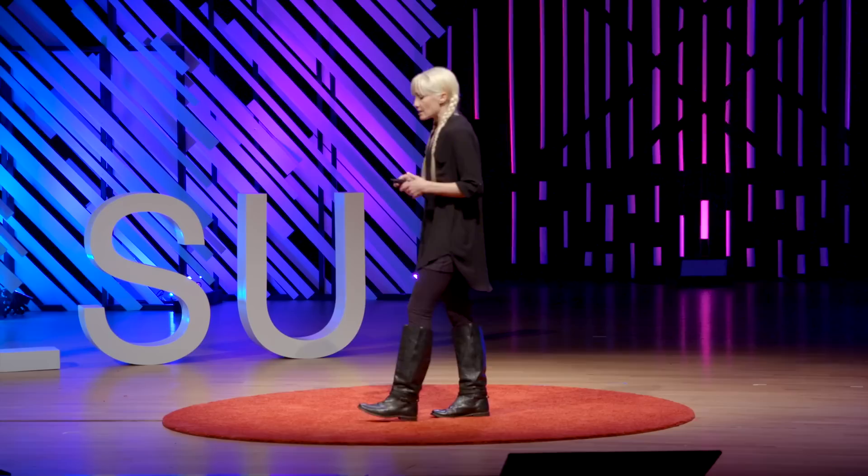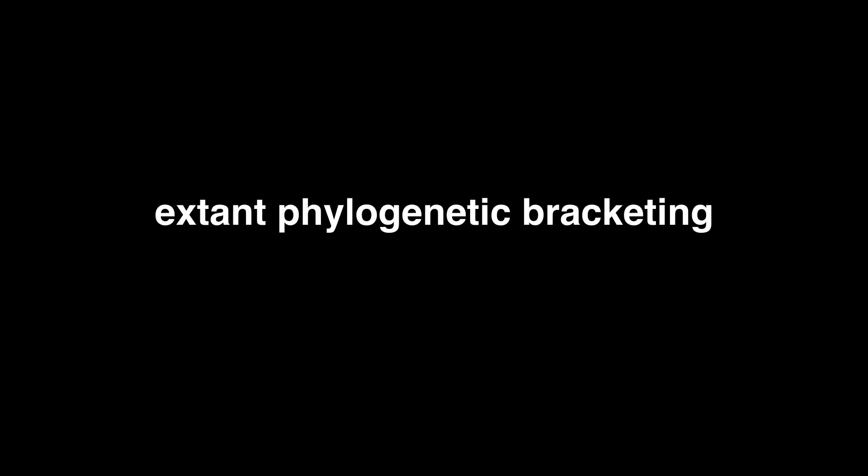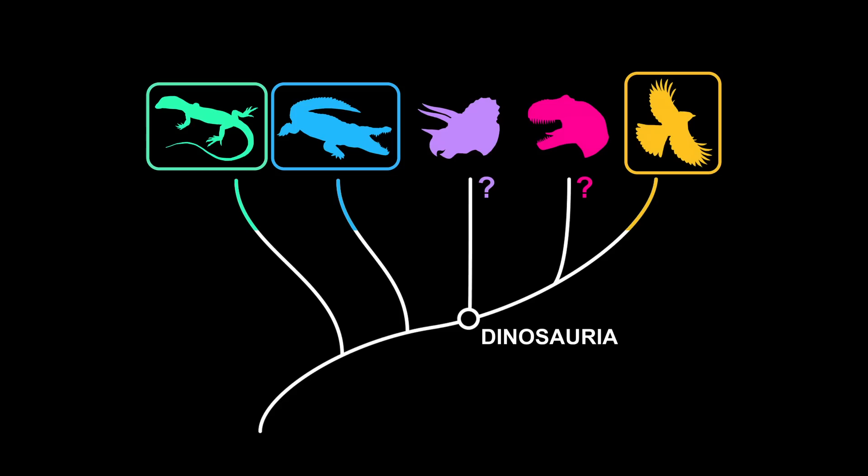So how do we know what dinosaur lungs were even like, since all that remains of a dinosaur generally is its fossilized skeleton? The method that we use is called extant phylogenetic bracketing. This is a fancy way of saying that we study the anatomy — specifically the lungs and skeleton — of the living descendants of dinosaurs on the evolutionary tree. We look at the anatomy of birds, who are the direct descendants of dinosaurs, and crocodilians, who are their closest living relatives, and then lizards and turtles, who we can think of like their cousins. We apply these anatomical data to the fossil record to reconstruct the lungs of dinosaurs.